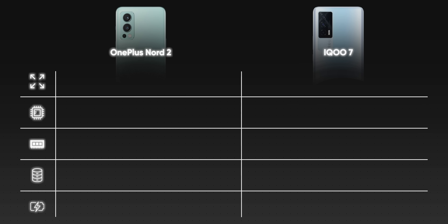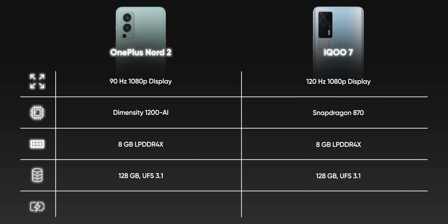To get specs out of the way, apart from the processor, there's very little to differentiate in terms of RAM type, storage, or even battery. I'll talk less specs and more real-life differences, because if it was about specs, you can read them on Amazon as well.